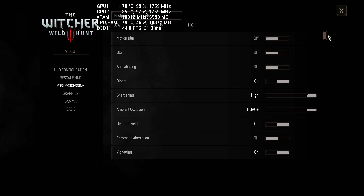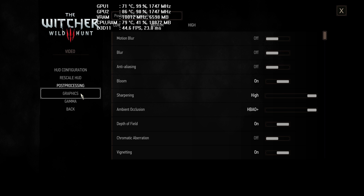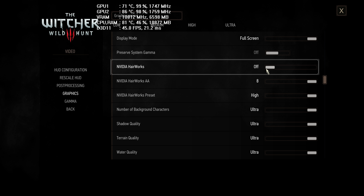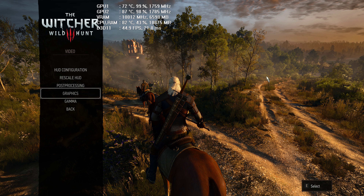Pretty much these are going to be our settings: motion blur is off, blur is off, anti-aliasing is off, but everything else is pretty much maxed out as you can see. The graphics will also be maxed out. I'm going to use the Nvidia Hair Works off and on. Everything possible maxed out — let's have a look at 5K resolution Witcher.